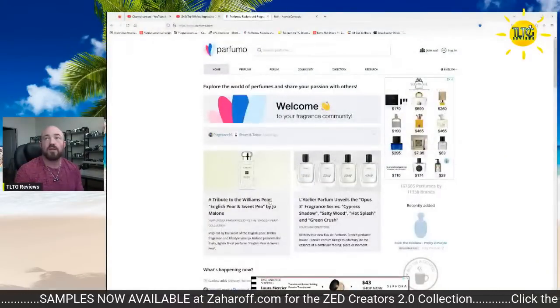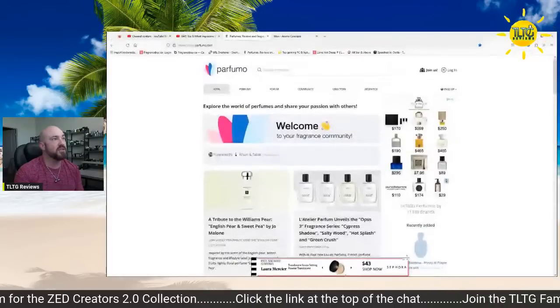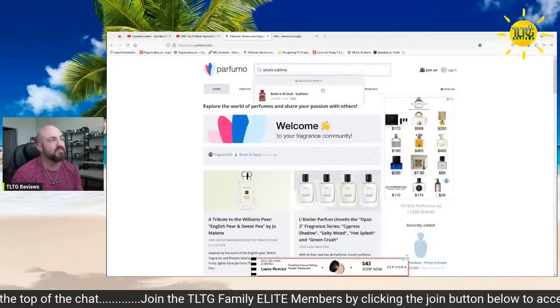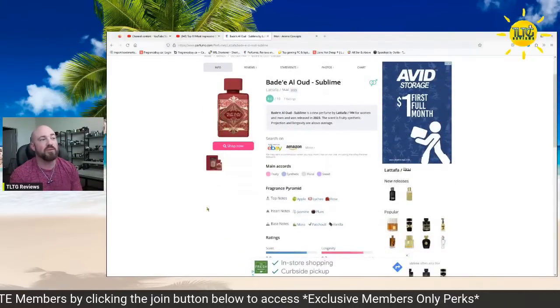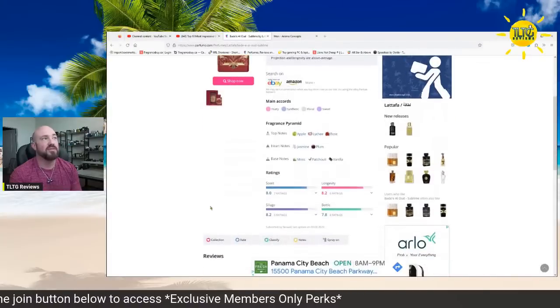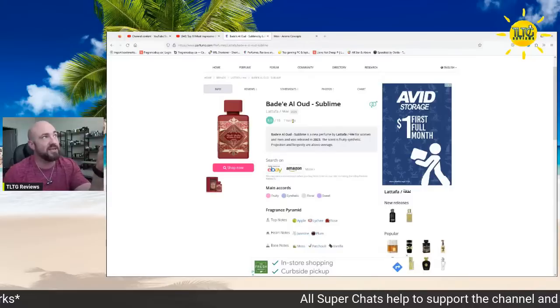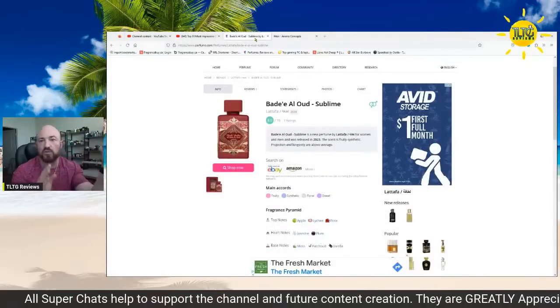Let's pull the notes up — we'll do a quick split screen. It's actually on Parfumo now. Fruity, synthetic, floral, and sweet. Apple, lychee, and rose; jasmine, plum, moss, patchouli, and vanilla. You can see it's very highly rated, though it's only got seven ratings so far because it has not been on Parfumo's website for long. I checked Parfumo first and they had this one, which saved me some hassle hunting for the note breakdown.